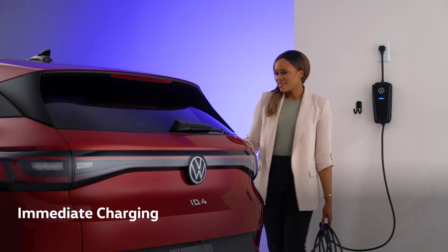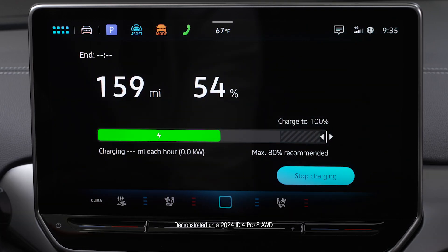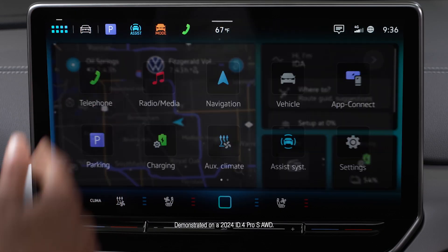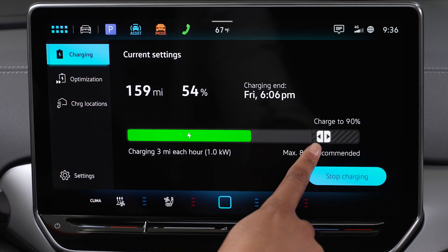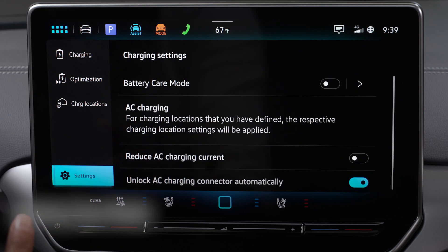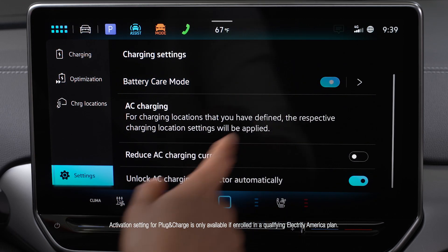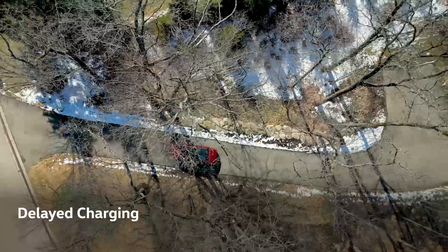Once charging, you can configure your charging settings via the pop-up that appears or in the infotainment system under Charging. Here you can set a maximum charge level and optimize regular charging with battery care mode by resetting the preferred level to 80% for the next charge whenever the maximum level is exceeded.